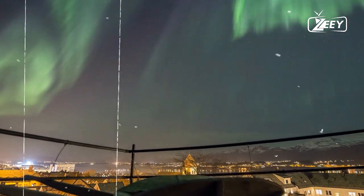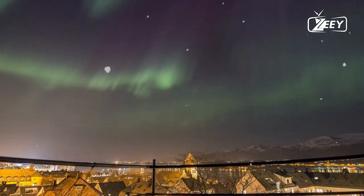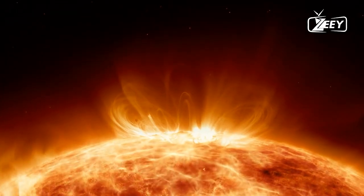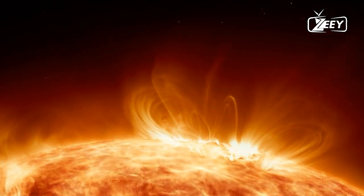The first and foremost tip is to stay informed. Keep an eye on space weather forecasts, just like we check regular weather forecasts. Websites like NASA's Space Weather Prediction Center provide real-time updates on solar activity. Being aware of the situation is crucial in taking precautionary measures.